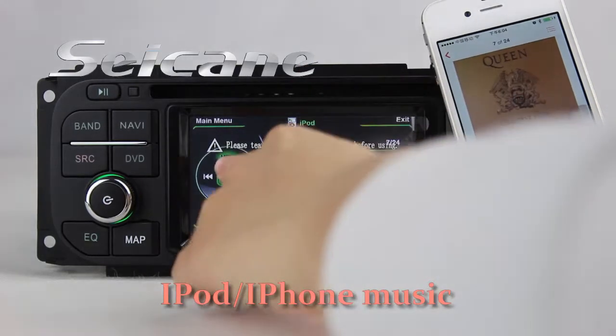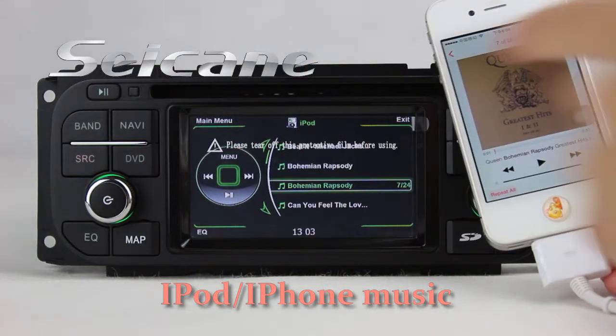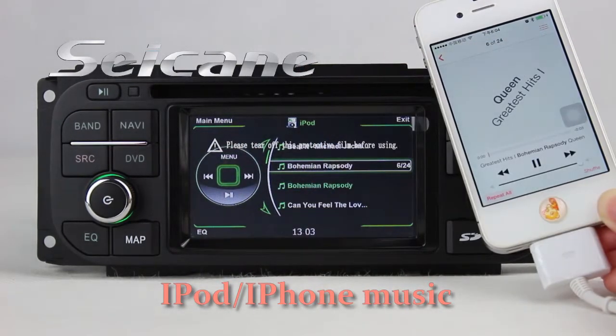Connect your iPod or iPhone to the unit by a USB cable, then you can listen to songs from it freely.